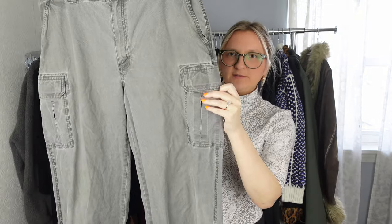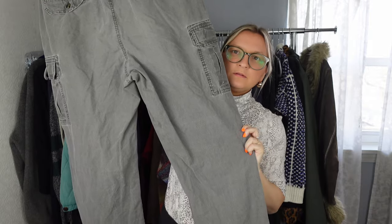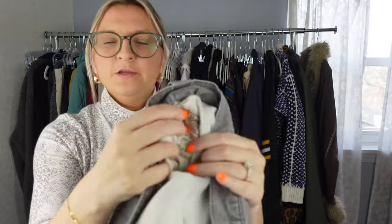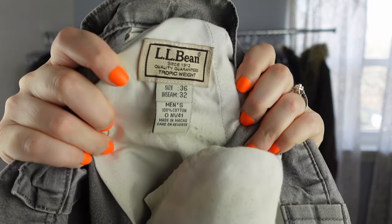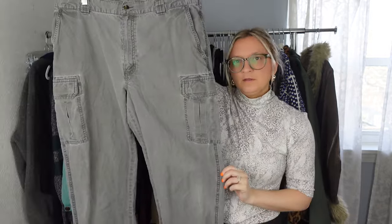Next are these LL Bean pants — I really like the cargo pockets and the straight leg. They're men's, size 36 with a 32 inseam. The nice thing about LL Bean is they give you an item ID on the tag, so I'll Google that number to find stock photos. LL Bean has really quality items and is a reputable brand people love, so hopefully these will sell well.